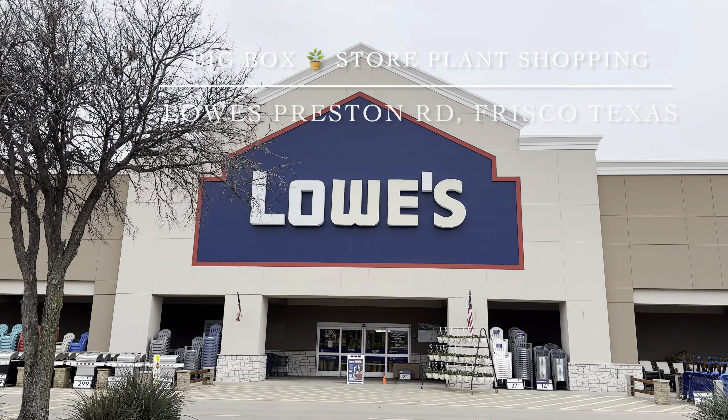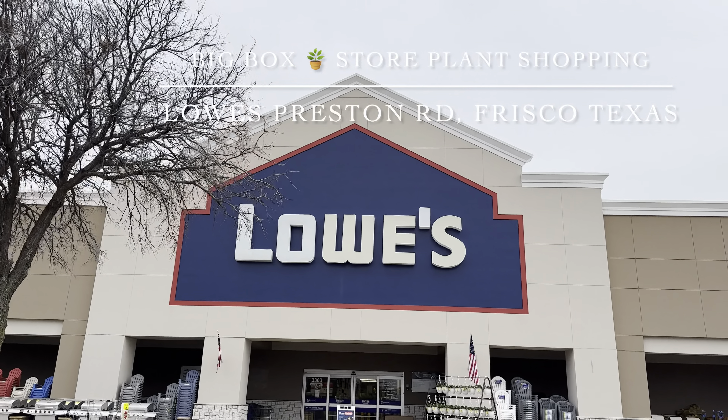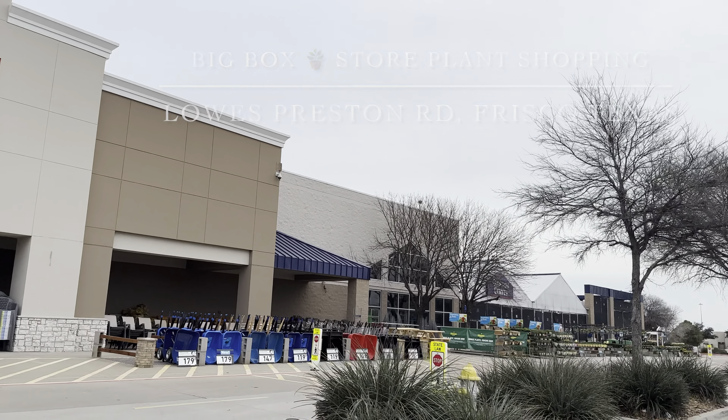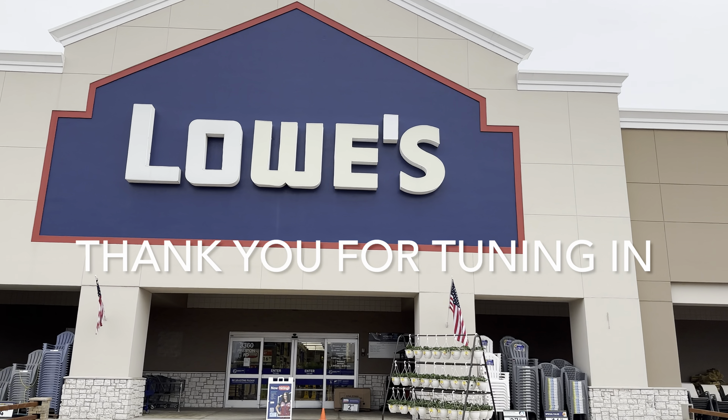Good day my plant foldies, this is Richie at Grow Folds and today we will be going big box store plant shopping at Lowe's, Preston Road in Frisco, Texas. Thank you for tuning in.